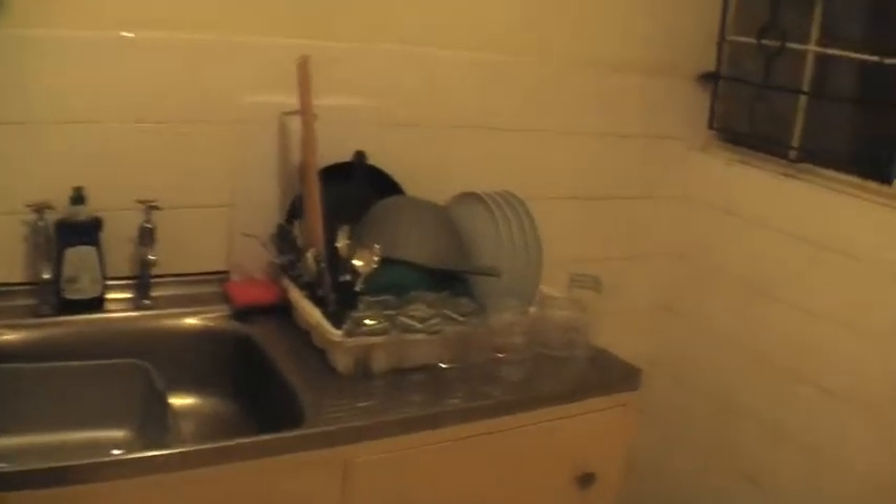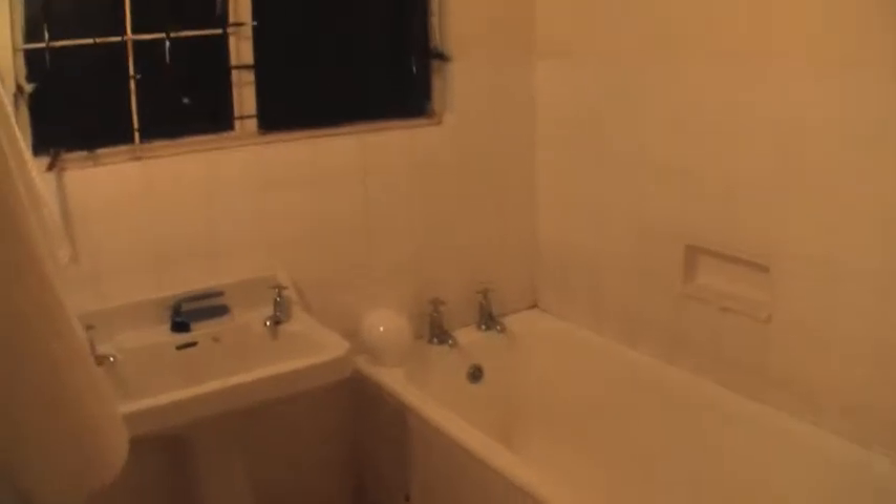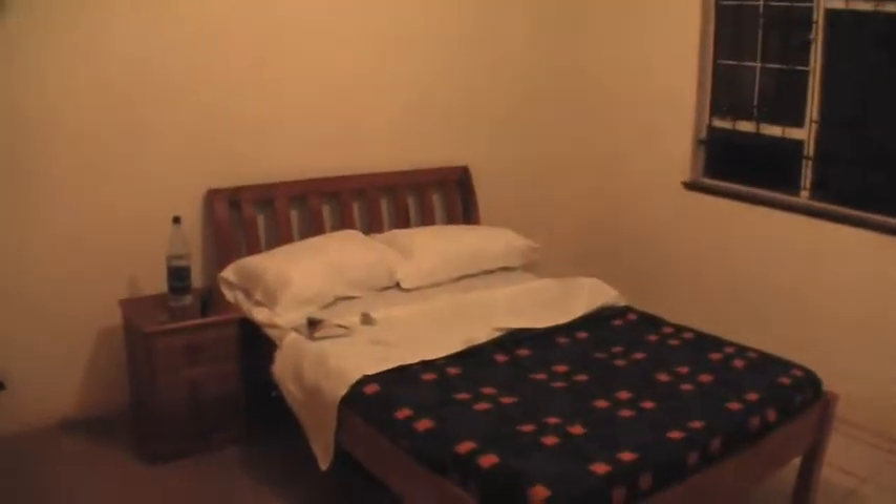Everything's washed over here. Floor is scrubbed and clean. And the bathroom has definitely been cleaned, so I'll be ready to use that. Hopefully I'll get a shower soon. Got some nice towels. And my bedroom is shaping up just how I like it.